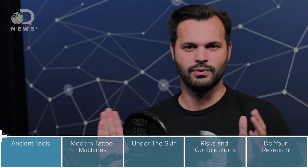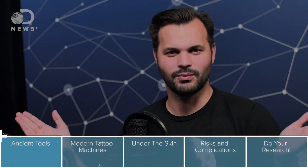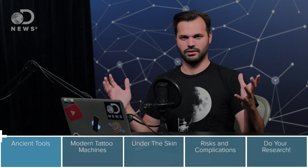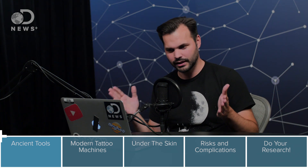But how does tattooing work? To know that, you have to know a bit about how skin works too. It's kind of a medical procedure. You probably don't think of it that way, but it is.